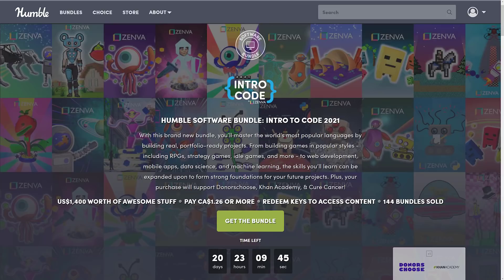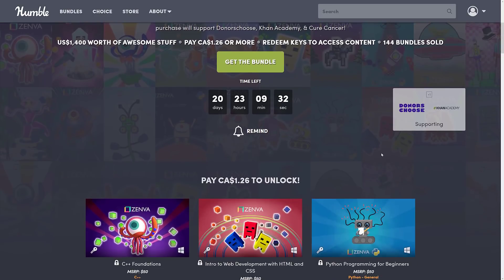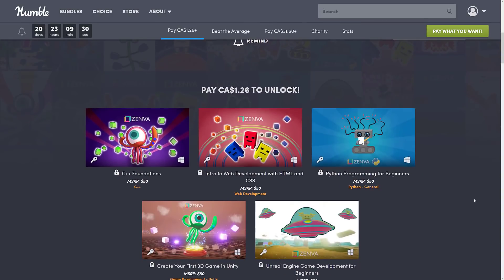What this one is, is a collection of courses. The way Humble works is you decide how your money is allocated between Humble, Charity, the publisher, and if you choose, to support Game From Scratch. It's organized into tiers — you buy a higher dollar value tier, you get all the stuff below it. All the stuff here is courses that you can unlock on their site.